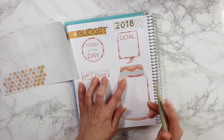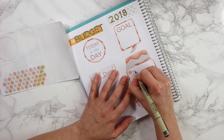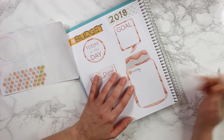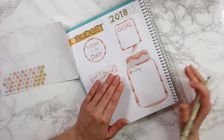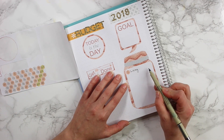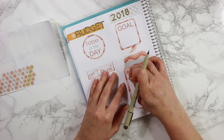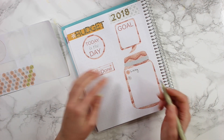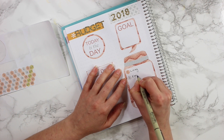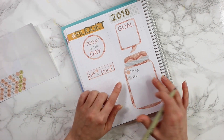Number one is going to be my living expenses, because that is what I actually have to make in order to live — that includes groceries, gas, insurance, anything that I actually need to pay every single month. I need to make that a priority. Number two is going to be my Etsy expenses — everything I need to spend for Etsy, including shipping costs, packages, and my sticker sheets. All of the Etsy expenses will go in there, and I will put in a total of how much I need to make in order to reach those goals.